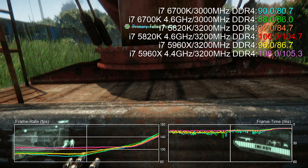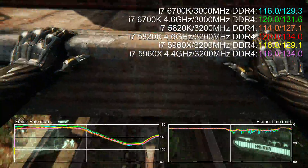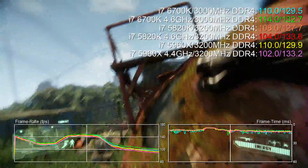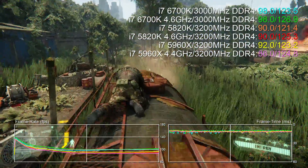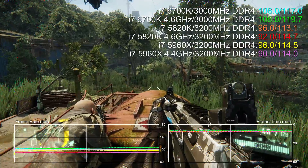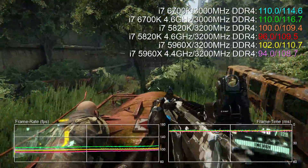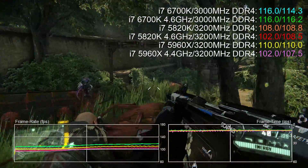Crysis 3 is an interesting one. In the initial scene, which is very CPU bound, the 5960X powers past both the quad and hexa-core chips. However, as we transition into areas that are more GPU bound, we see the Skylake quad i7 push ahead. Crysis really does use those additional CPU cores and there are gains in certain scenarios, but the benchmark sequence overall seems to favor the 6700K.